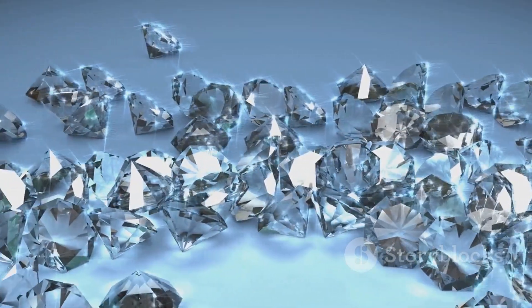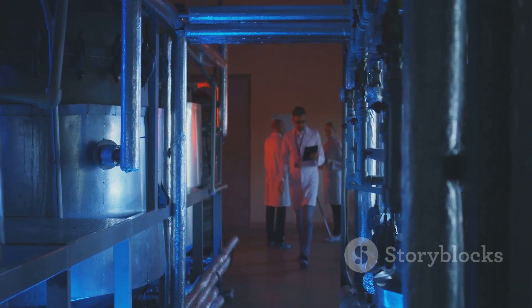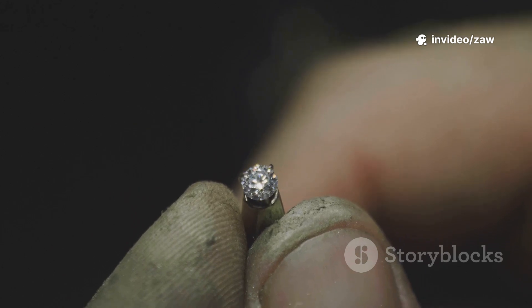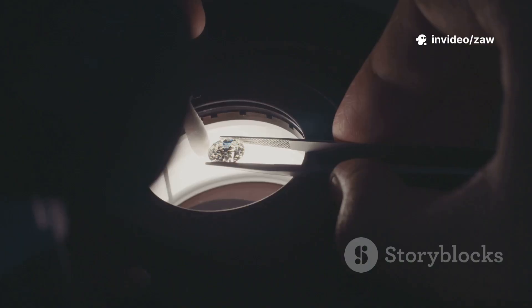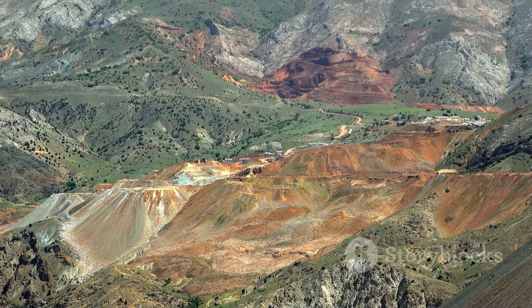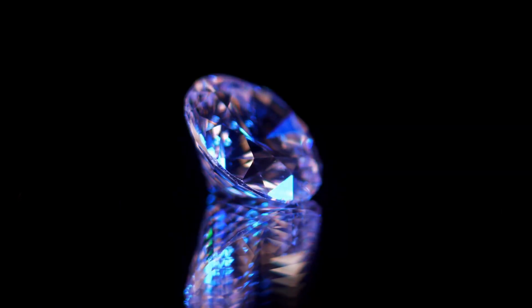The result: gem-quality diamonds virtually indistinguishable from natural ones. These processes are feats of engineering and physics — they transform basic carbon into one of the world's most beautiful materials. Science has mastered nature's recipe; the only difference is the setting — deep earth or high-tech lab. That's the brilliance of modern diamond creation.